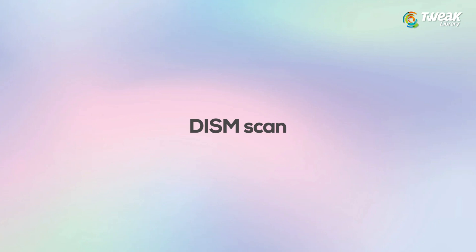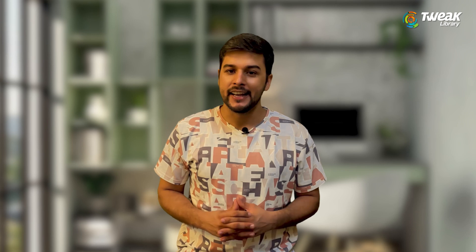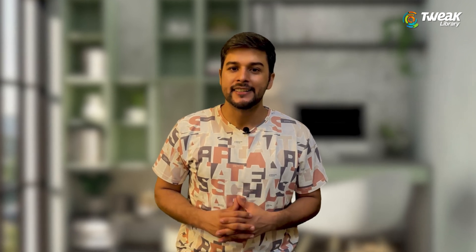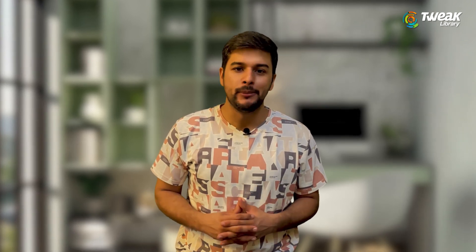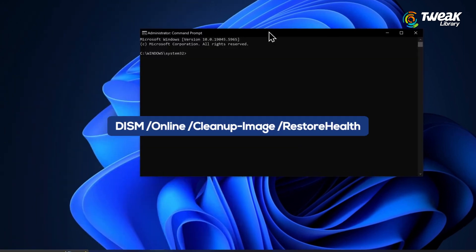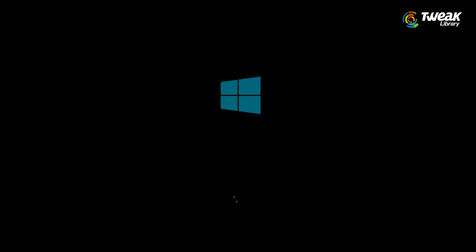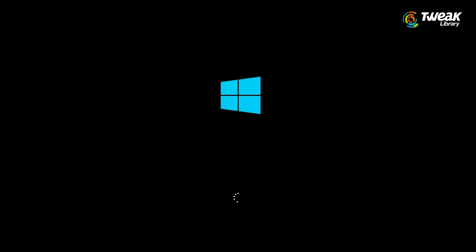Fix number 8: DISM. If the SFC scan didn't fix the issue, try this next command called DISM — it can repair deeper problems. Open command prompt as administrator again and type this command. Press enter and wait for it to finish. Once done, restart your PC and check for updates.